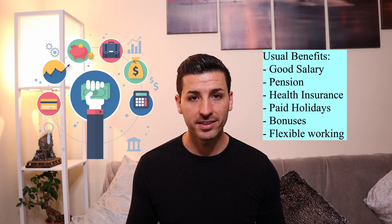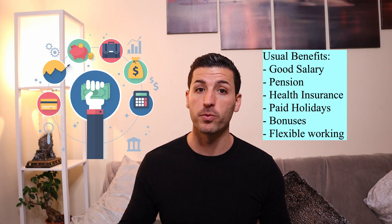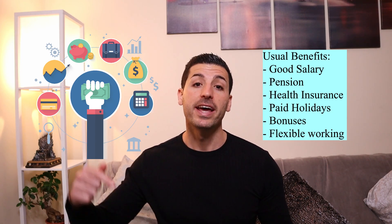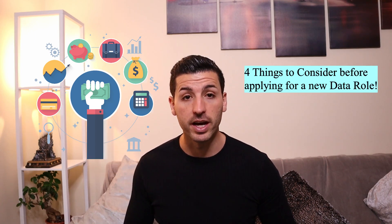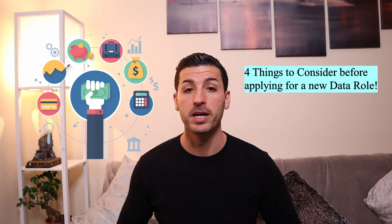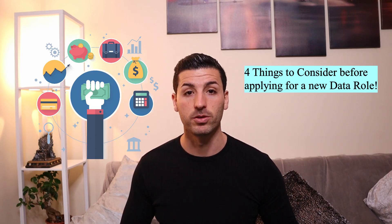However, as a data scientist or data analyst, there are a few more things — non-tangible things — that you should look for when applying for a new role. In this video, I'm going to be sharing the four things you need to consider or look for in a company before you apply for a new data scientist or data analyst role.